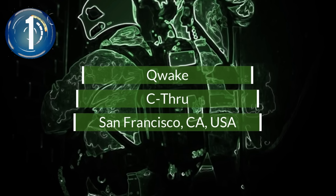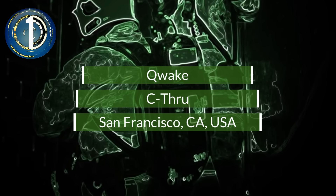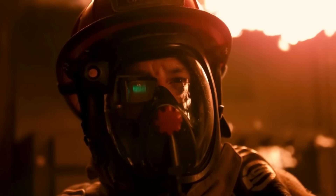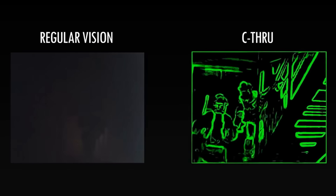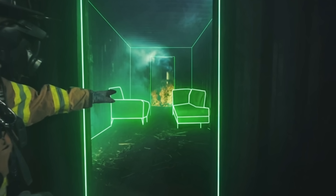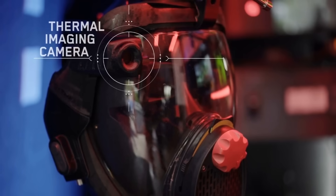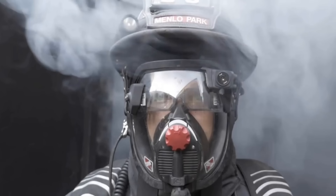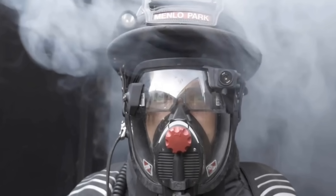Number 1. San Francisco-based Quake Technologies is developing an augmented reality mask that allows the wearer to see images through smoke and darkness. Intended for first responders in the emergency field, the mask uses a cutting-edge AI algorithm and an external thermal camera to provide a much-needed life-saving advantage. The mask is still in the prototype stages, but potential customers can sign up to keep in touch with its development.